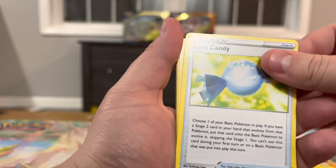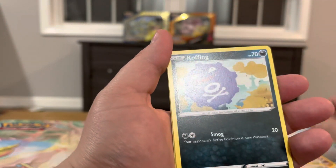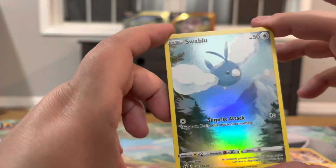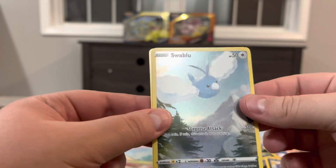Pack seven: Pincurchin, Rare Candy, Bisharp, Mr. Mime, Sandaconda, Buffalant, Buffolant. And Sealeo — look at this! The small blue background — this is part of the nine-piece set where nine cards go together and the backgrounds match. And an Aurora non-holo.